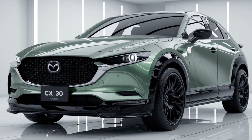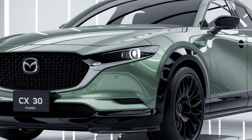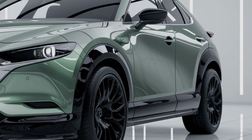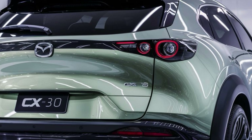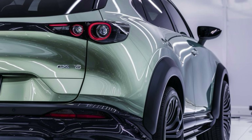Is the 2025 Mazda CX-30 the perfect compact SUV? If you're looking for a stylish, tech-forward, and fun-to-drive crossover, it's definitely worth your attention. Let us know what you think in the comments, and don't forget to like this video, subscribe to SK Car, and hit that notification bell for more car reviews. See you in the next video!